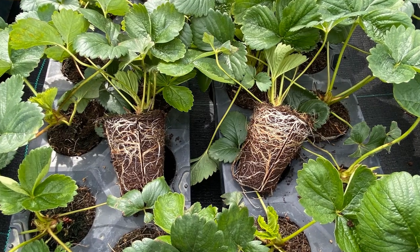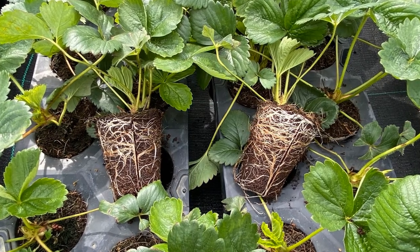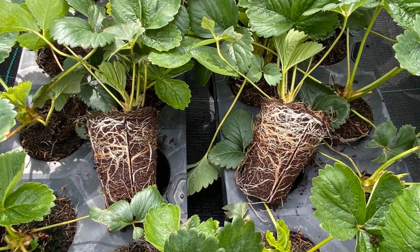At a root level, Actosil helps by allowing the roots to become much more fibrous than they would have been. That in turn has an impact on how much nutrient those roots can absorb.